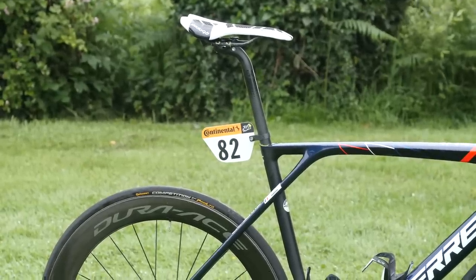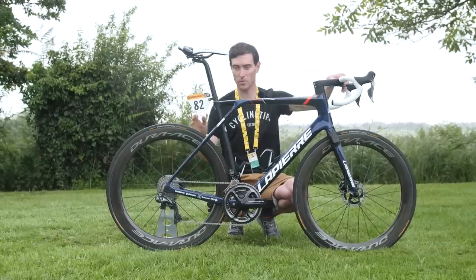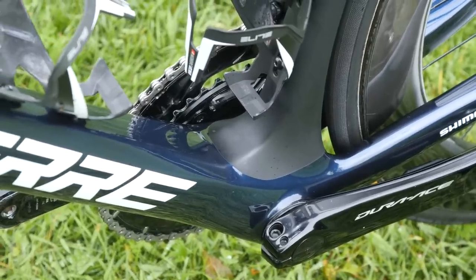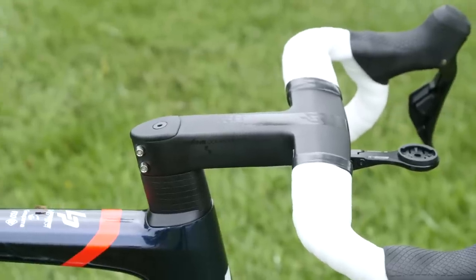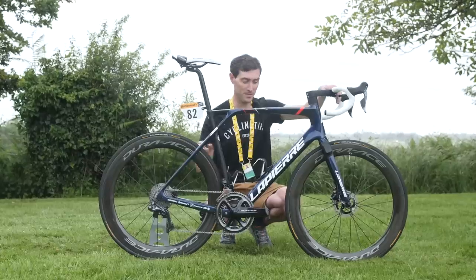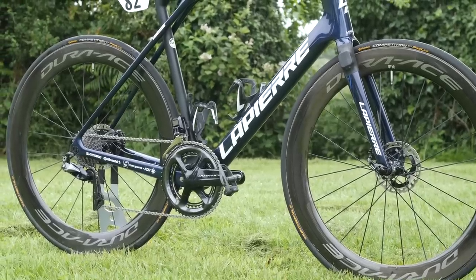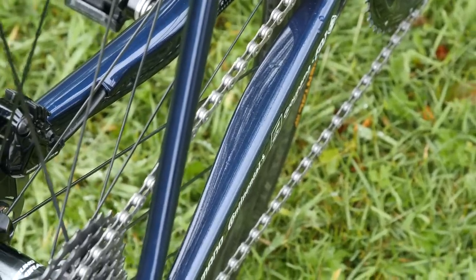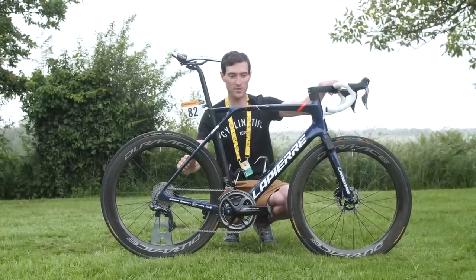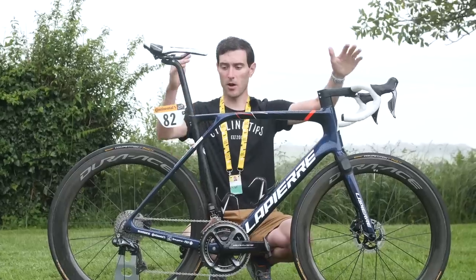The distinctive seat stays that bypass the seat tube and join the front triangle at the top tube have also been redesigned — on the previous version they had a distinct curve, but the new seat stays are perfectly straight all the way down and slightly different in shape. The down tube is quite significantly larger and re-profiled, running down to a redesigned bottom bracket that extends into bulkier chainstays. On the face of it the bike looks very similar to the outgoing version, but up close — especially with the previous frame sitting beside it — the significant differences are clear.